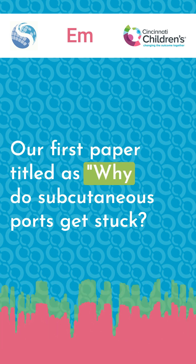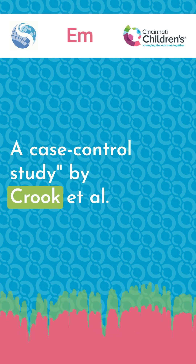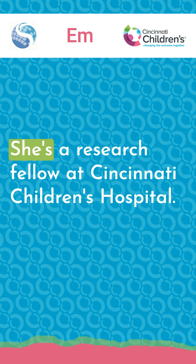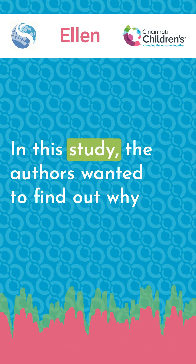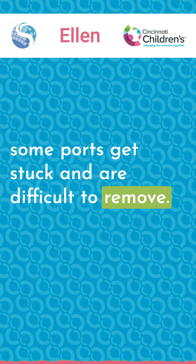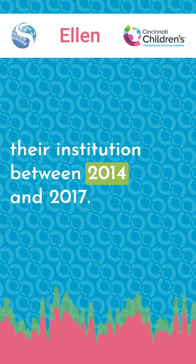Our first paper is titled "Why Do Subcutaneous Ports Get Stuck? A Case Control Study" by Krug et al., summarized by Ellen N. Sisko, a research fellow at Cincinnati Children's Hospital. In this study, the authors wanted to find out why some ports get stuck and are difficult to remove. They did a prospective case control study at their institution between 2014 and 2017.